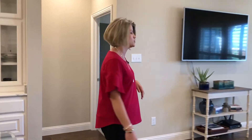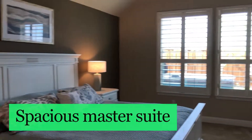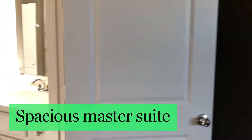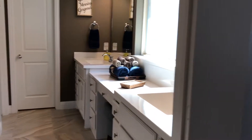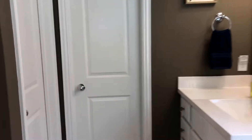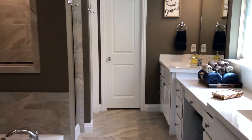Right off of this area is the master bedroom. This master bedroom was extended during construction, so it is huge. Beautiful master bathroom with dual sinks, garden tub, and a tile shower with two shower heads, one being a rain shower head.